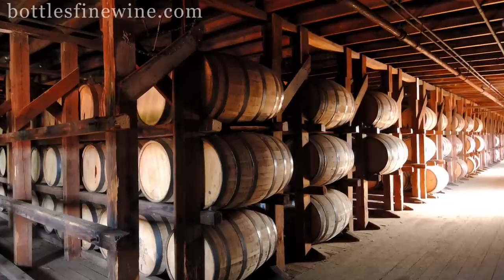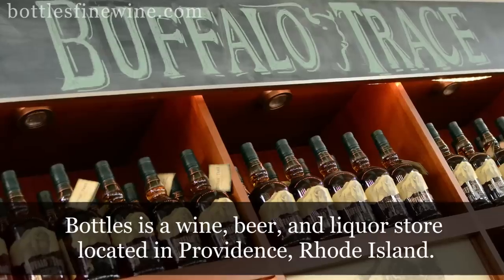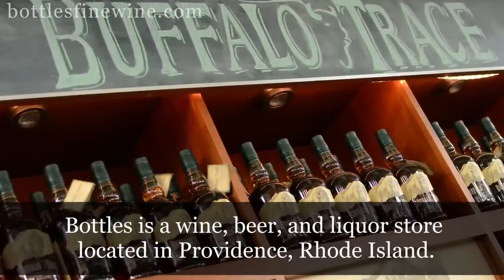Hi, I'm Liam from Bottles. Happy Holidays. I'm here today to talk to you about the Buffalo Trace Distillery. We've put up a big display of it here in our store of a bunch of the bourbons that they make.